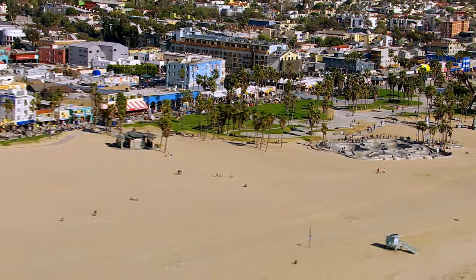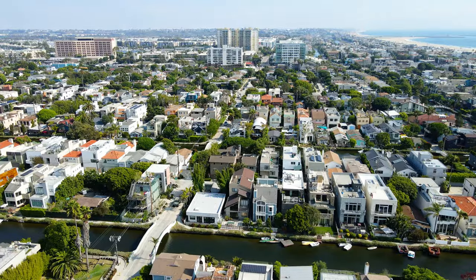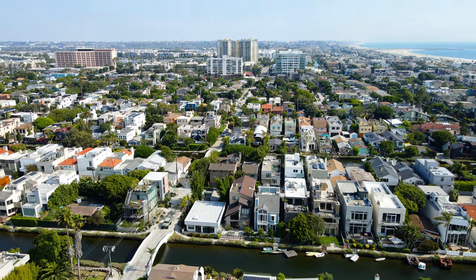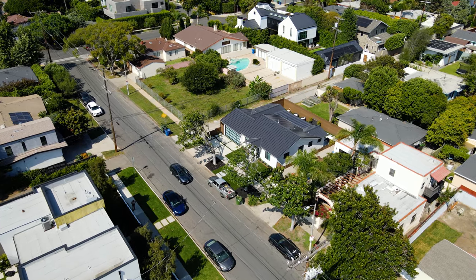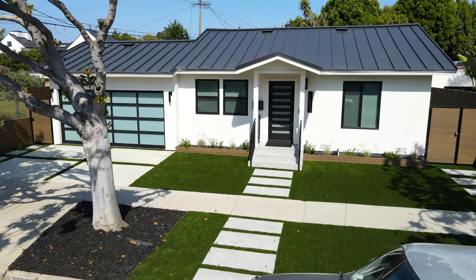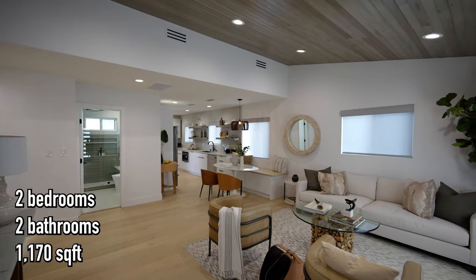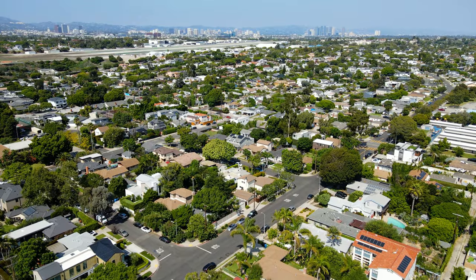Living in Venice, California is truly a unique and exhilarating experience that you won't be able to understand unless you've actually visited. And today we are going to give you a full tour of a newly remodeled home in Venice with an immaculate modern design that will surely catch your attention. It's got a total of two bedrooms, two bathrooms, and 1,170 square feet in a phenomenal neighborhood.